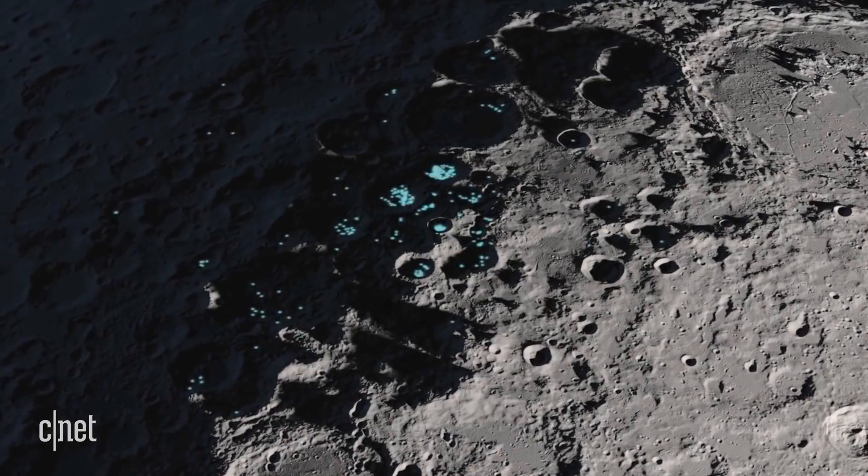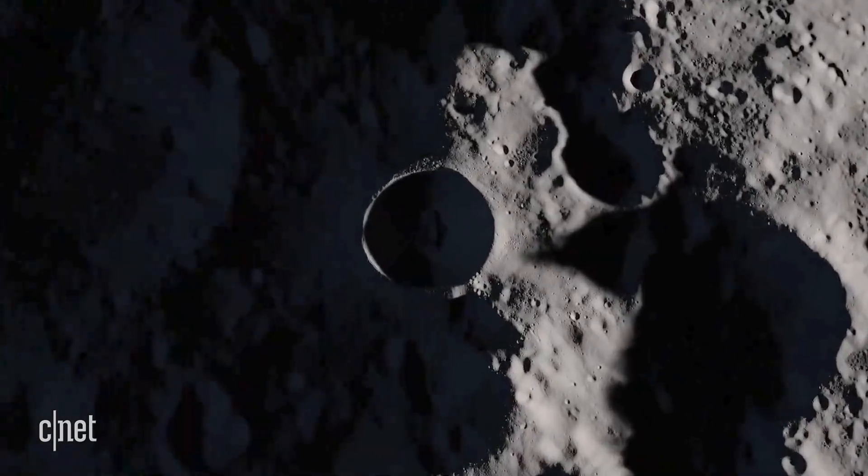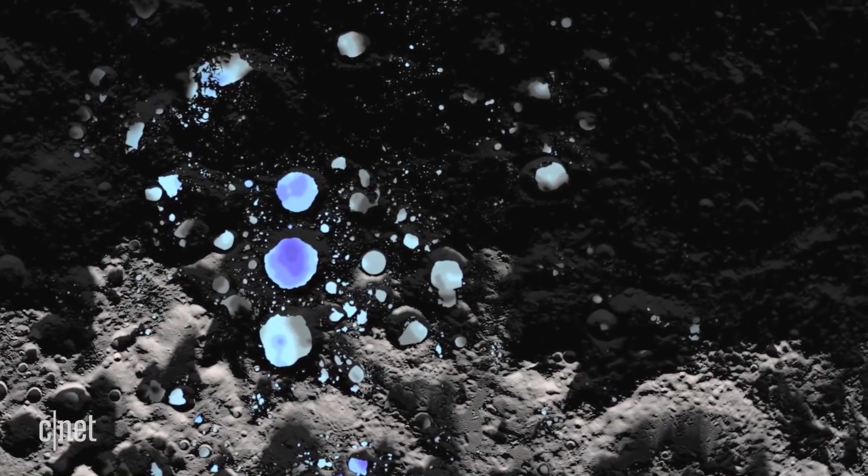Part of NASA's long-term vision for lunar exploration isn't just visiting the moon again. It's actually sustaining human life there, and that is going to require resources.